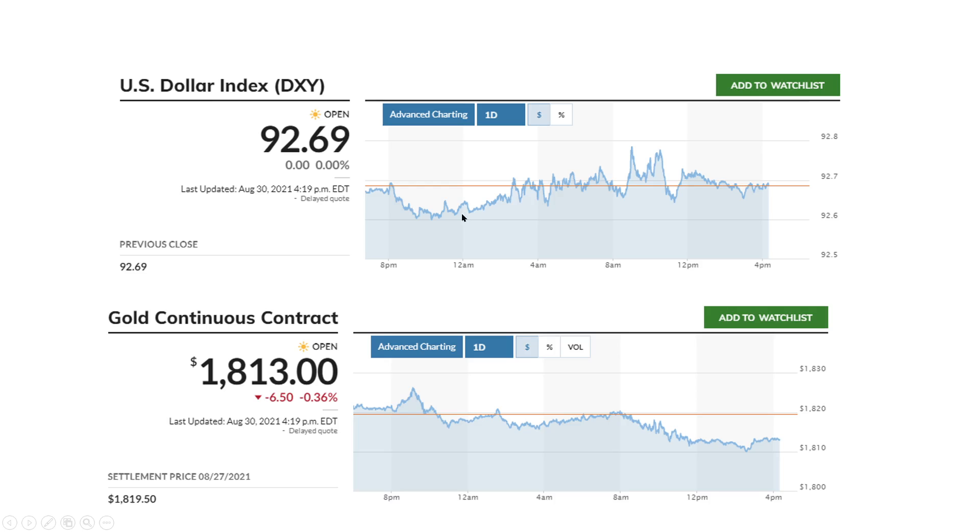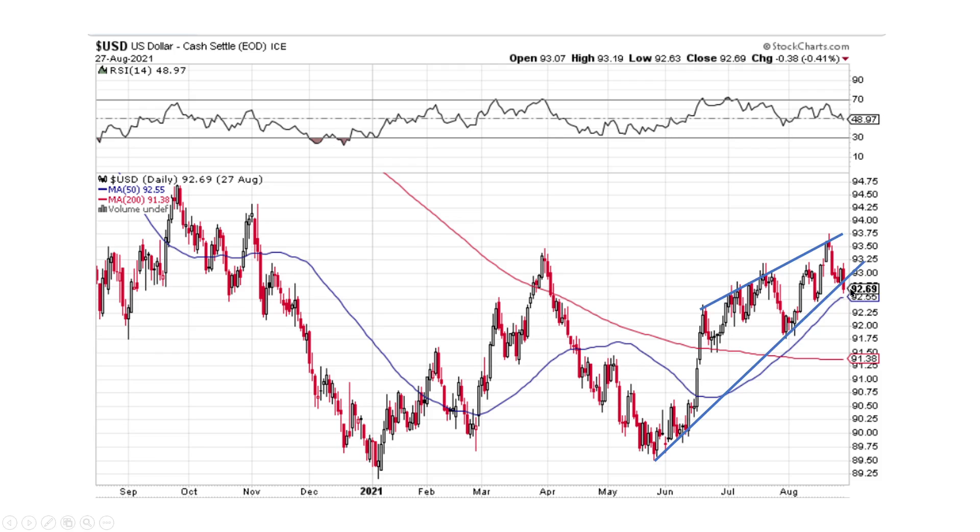First is the dollar. The dollar was a flat day. Gold was a little bit lower today, $0.36 or $6.50. We're still above $1,800, so I would say that's a win for the day. The dollar ended flat at $92.69. We're playing with this uptrend line, breaking it to the downside, which would be positive for gold, positive for commodities, positive for anything basically with the thesis on the channel. But we've got this ascending wedge pattern on the very short term, which could be breaking to the downside here. Let's see what happens tomorrow and see where the dollar goes.